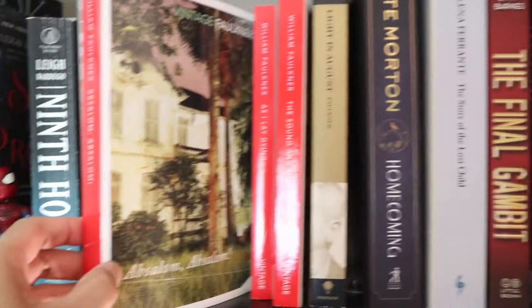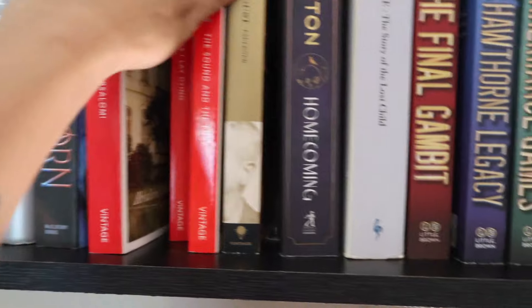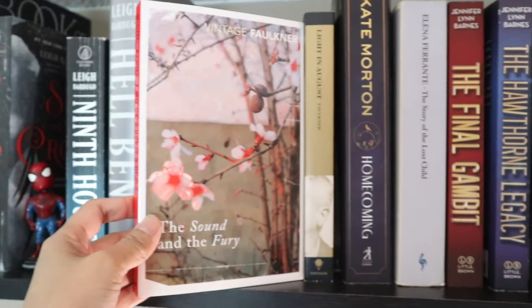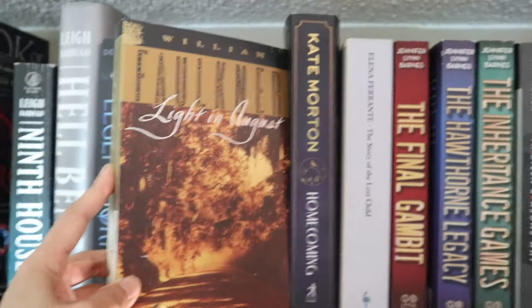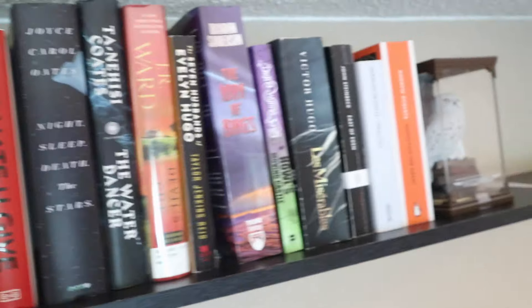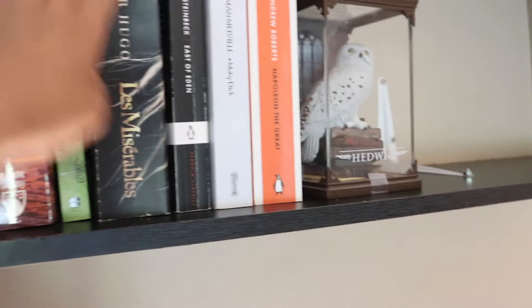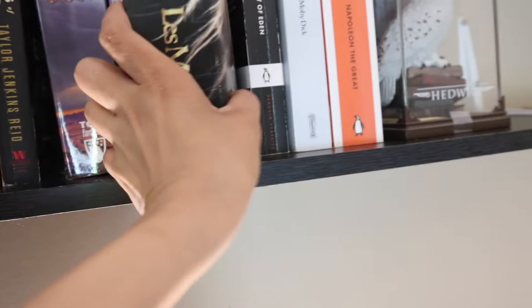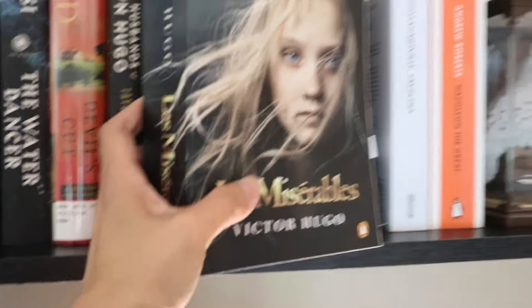Here in our living room up above is a bookshelf. In terms of classics, I'll start with the Faulkner: Absalom, Absalom! — the three red spines are Vintage — As I Lay Dying, and The Sound and the Fury. Another Faulkner is A Light in August, also Vintage but not the red spine. And then Howl's Moving Castle — I don't know if that counts as a classic. And another copy of Les Misérables, a different translation — this one is Penguin.